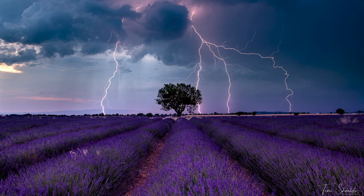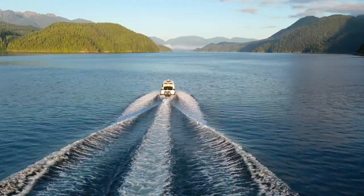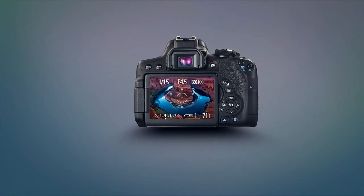So how do you create your most amazing photo ever? This video is sponsored by PhotographyAcademy.com. We explore, create, and inspire.